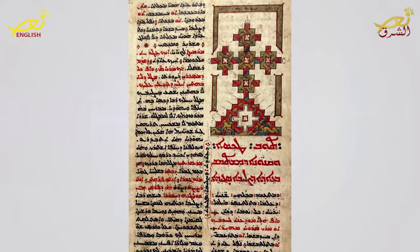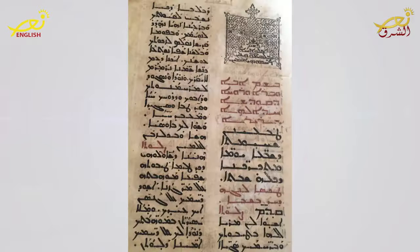Estrangelo is the script that unifies all Syriacs. This book, for instance, belongs to the Assyro-Chaldean tradition. It uses Estrangelo for the title and Madanchaya, meaning Eastern script, for the text. The title mentions the Feast of the Cross. This second book is a Maronite Shemto. It also uses Estrangelo for the title, but Serto for the text. So the Estrangelo appears like the common element for all Syriacs.